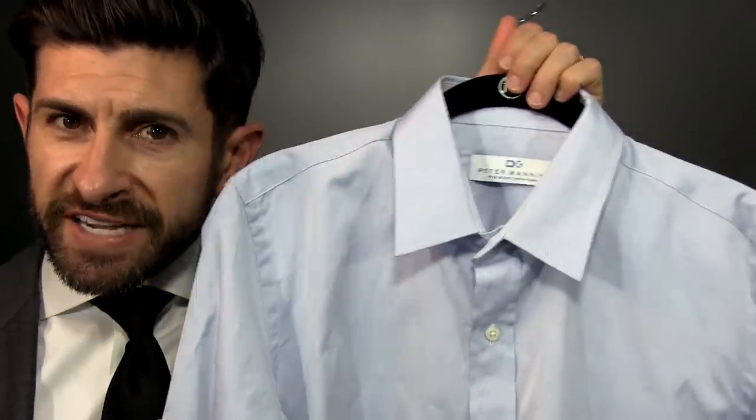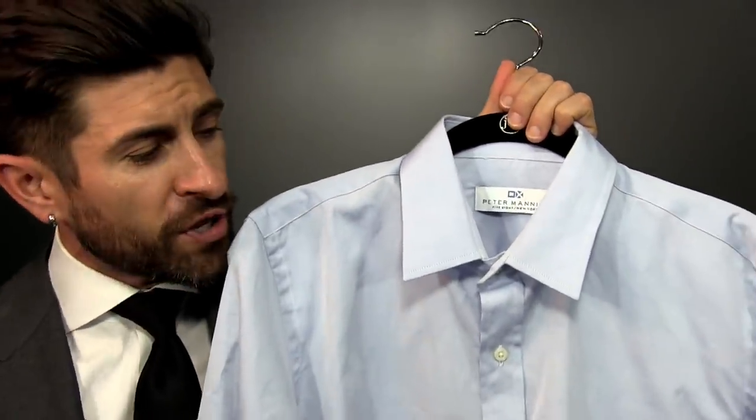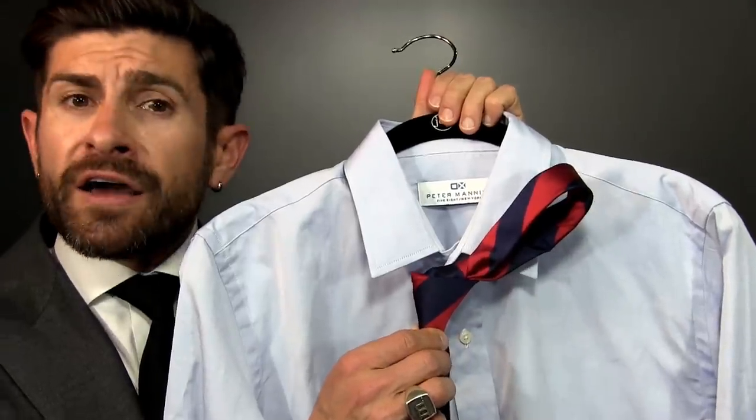Style secret number three is choosing the appropriate knot size for the collar you're wearing — it's all about complement. If you've got a big wide spread, you need a bigger knot to fill up that space. This is a full Windsor with a wide spread. But if you're wearing something like a standard point collar, which doesn't have that big opening, you can go with a smaller knot like a four-in-hand.